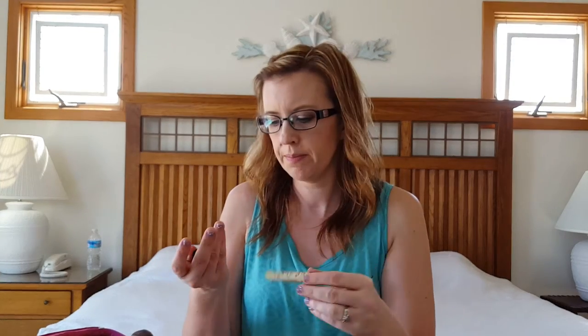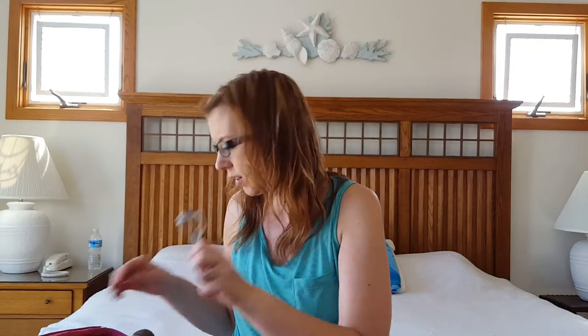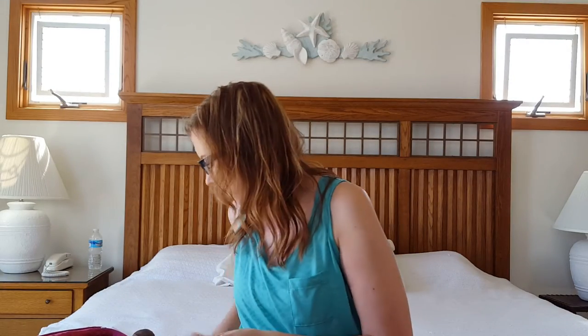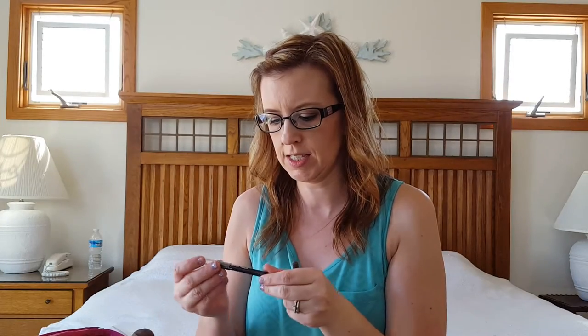A Smashbox primer, a long eyelash curler, and the Tarte Exposed blush — which is so pretty, I love this blush. I brought my baby ones that were all that was left. This is Wet N Wild in Taupe, and this is the Jordana 12-Hour Made to Last eyeliner pencil in black.